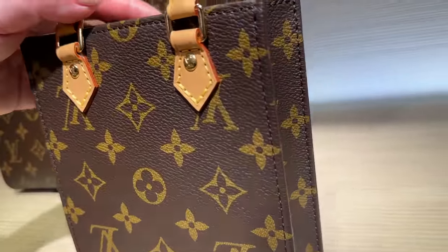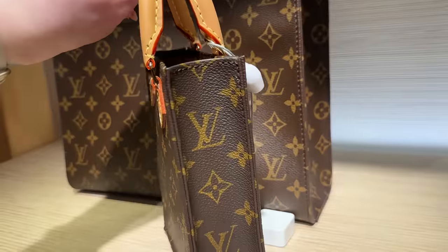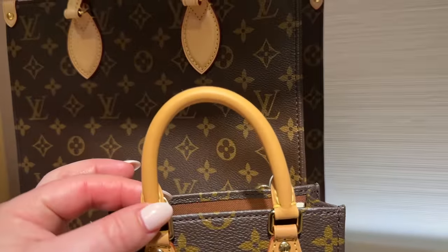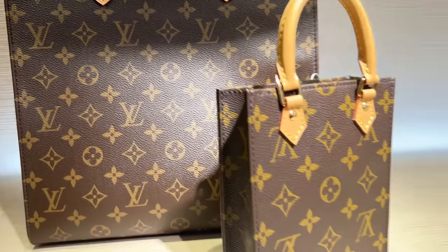It's called Sac Plat. So cute in this size. And you can see it — this already has like a really nice patina, probably from being in the sun, because it starts off a lot lighter. This is the bigger size.